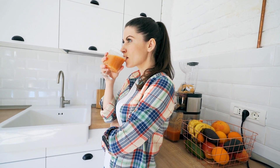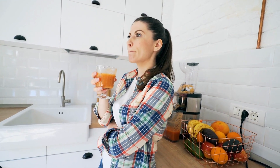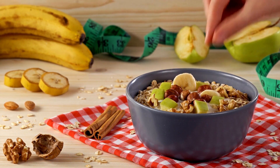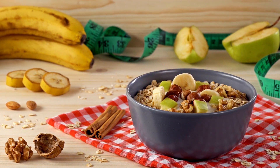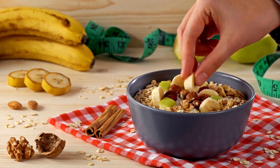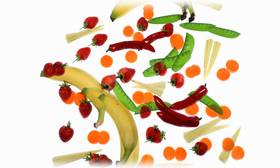Understanding the keto diet: the keto diet, short for the ketogenic diet, is a low-carb, high-fat diet designed to help the body reach a state of ketosis. This occurs when the body burns fat for energy instead of glucose, leading to weight loss and improved health markers. The diet typically involves consuming less than 50 grams of carbohydrates per day while increasing fat intake to around 70-75% of daily caloric intake.